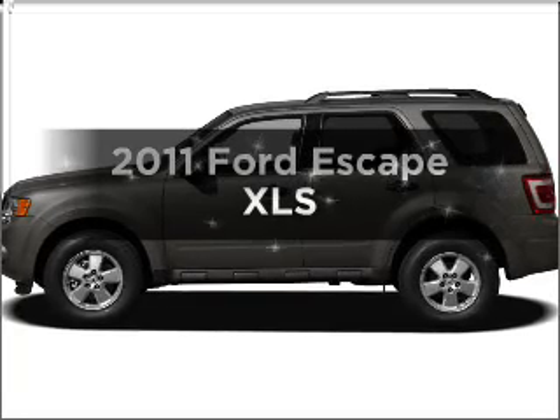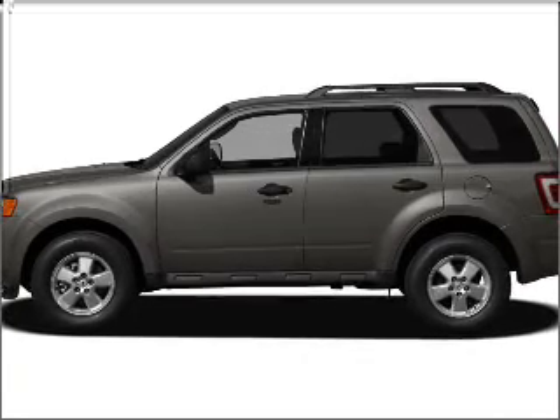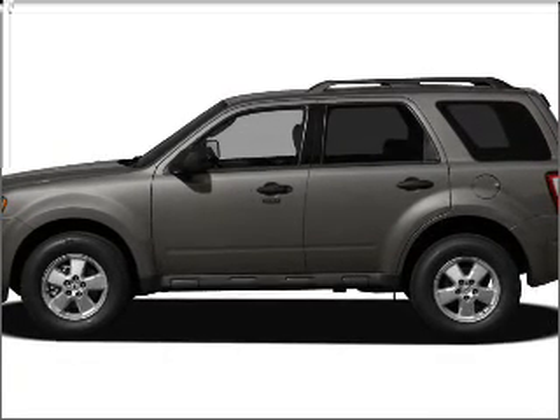Presenting the 2011 Ford Escape. If you're looking for an automobile with great attributes, look no further.